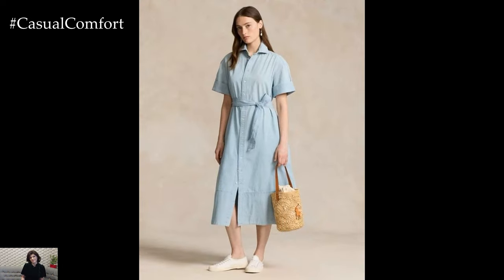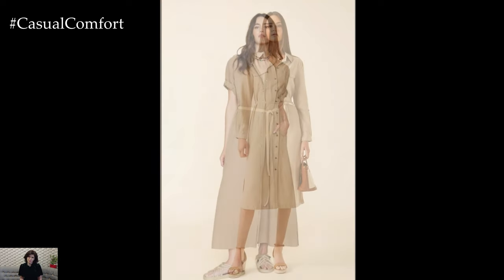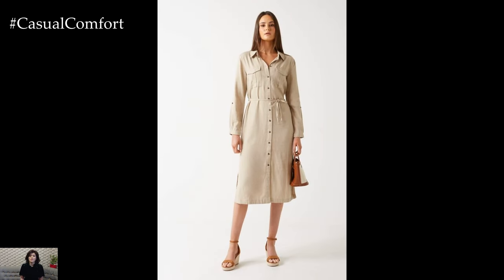You can style a linen shirt dress in several ways to achieve different looks. For a casual day out, pair it with white sneakers and a straw hat. Add a crossbody bag and some simple jewelry for a touch of elegance.